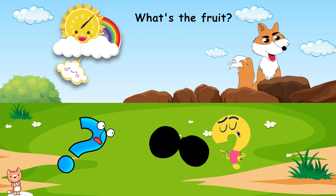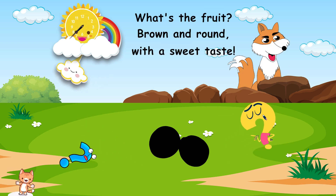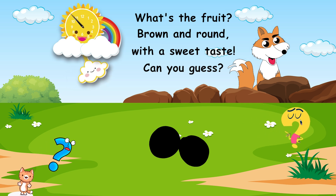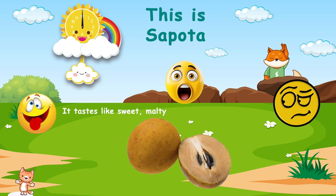What's the fruit? Brown and round, with a sweet taste. Can you guess? This is sapote. It tastes like sweet, malty, and slightly caramel-like.